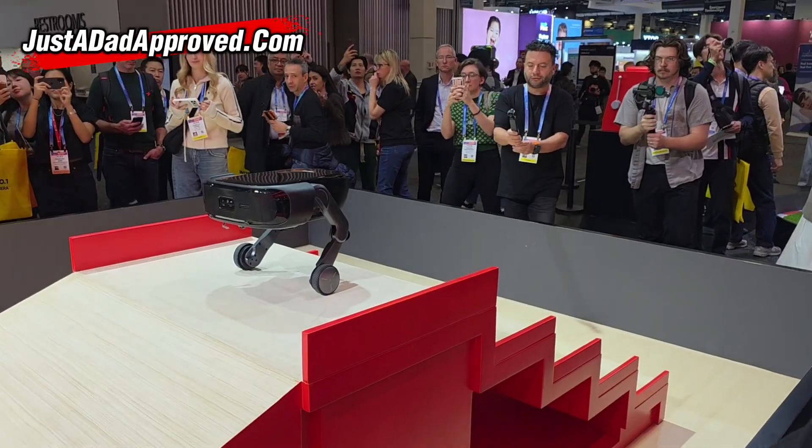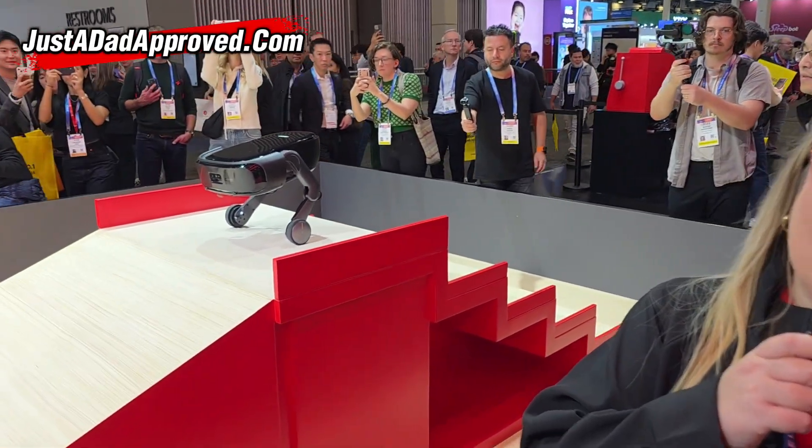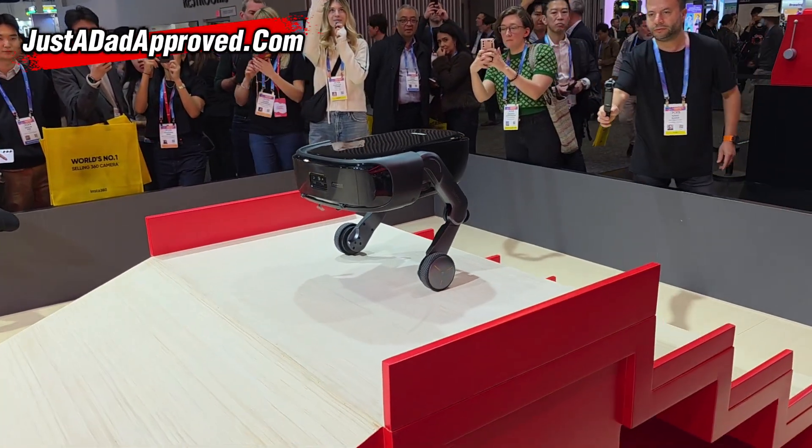We have a stair climbing robot. So what's the stair climbing robot gonna do? It can climb stairs, but not only that, it actually cleans as it goes.